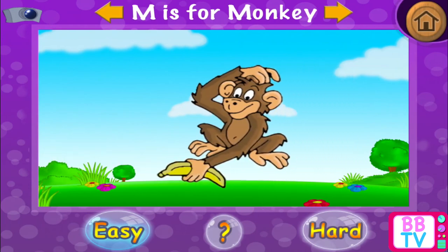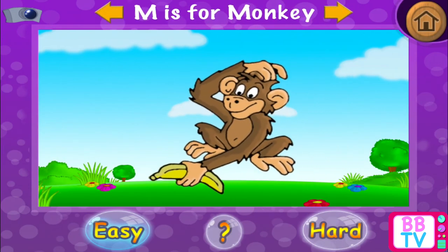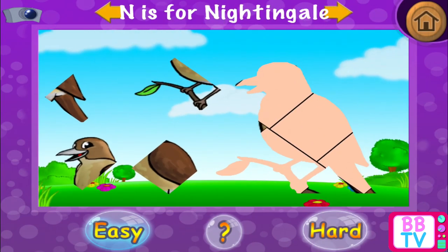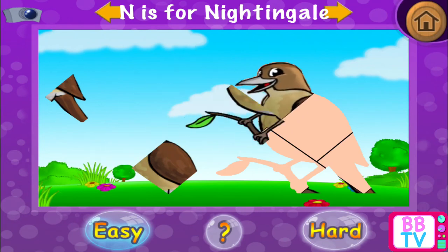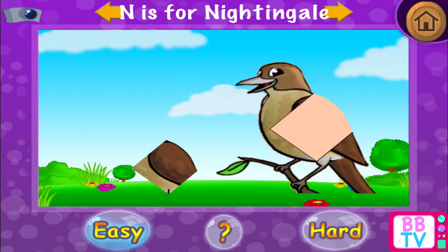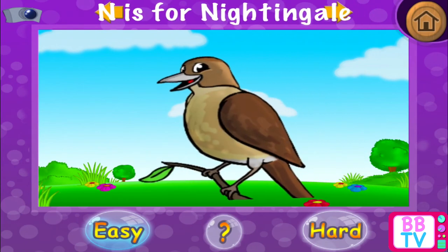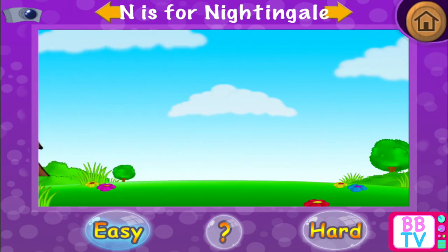Correct! M is for monkey. N is for nightingale. N is for nightingale.